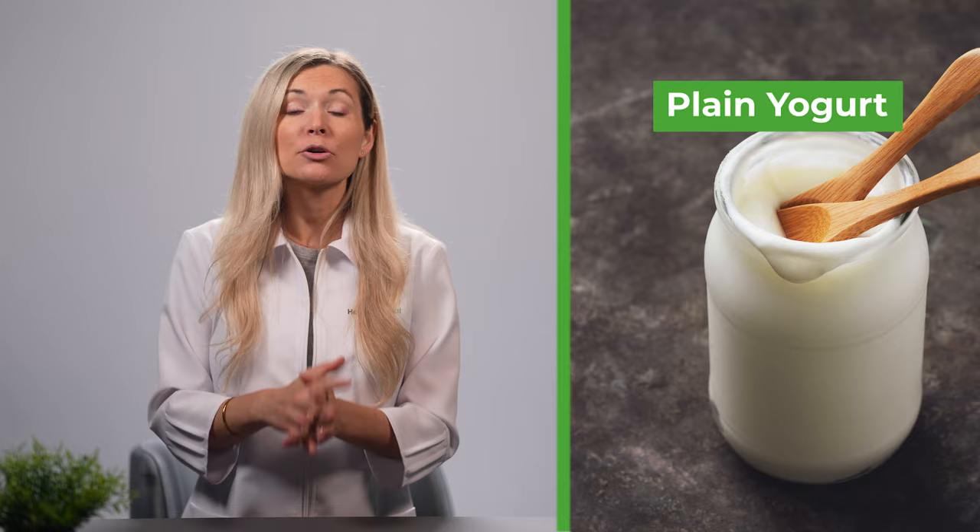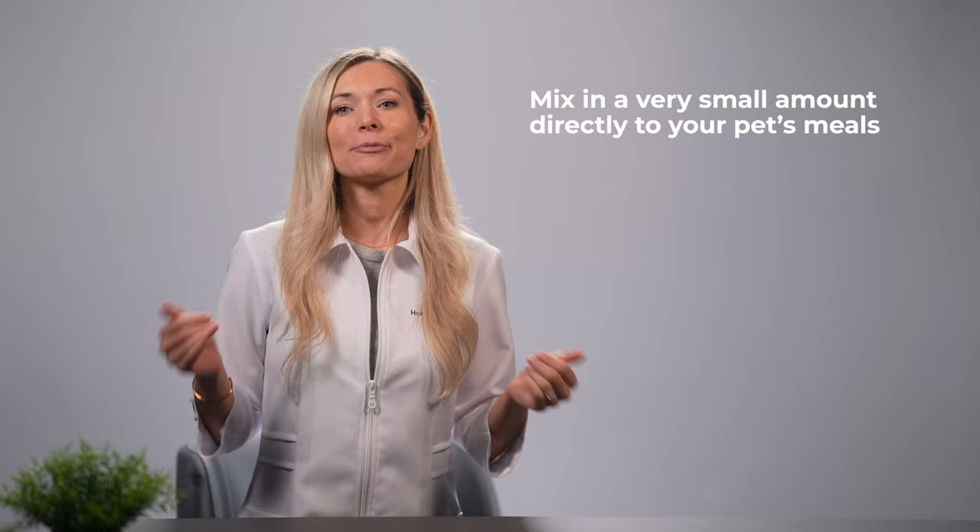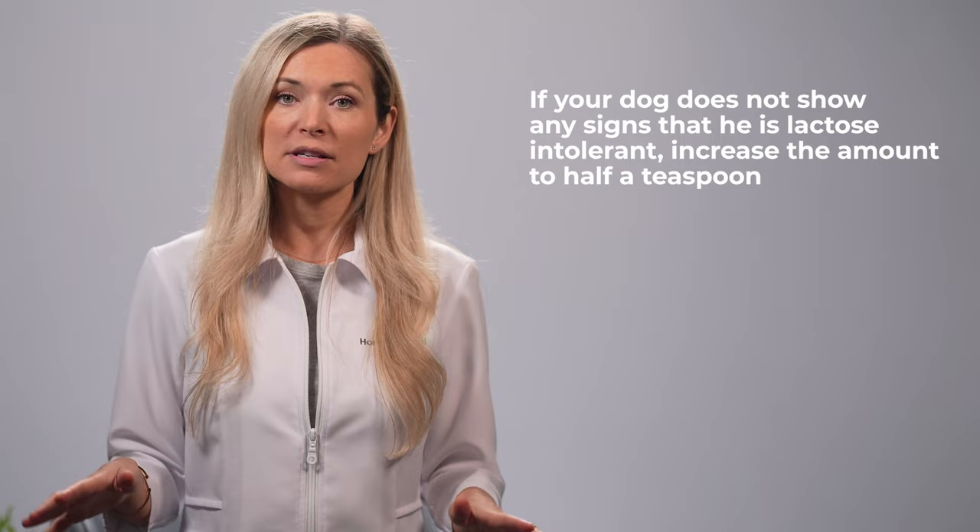Plain yogurt is another item on our list. Medicine Net reports that plain yogurt is abundant in probiotics like lactoferrin, which can alleviate the effects of viral gastroenteritis and can also curb watery diarrhea. To use plain yogurt to support your dog during HGE, mix a very small amount directly into your pet's meals. If your dog does not show any signs of lactose intolerance, increase the amount to half a teaspoon.